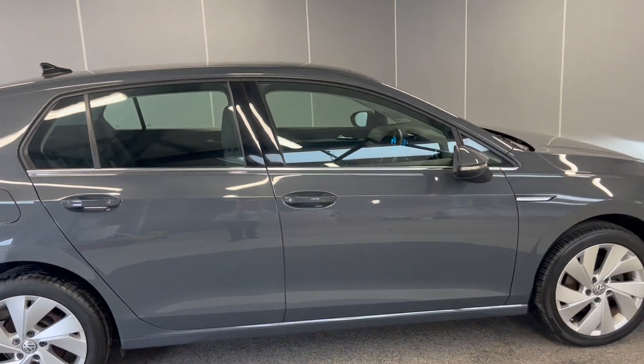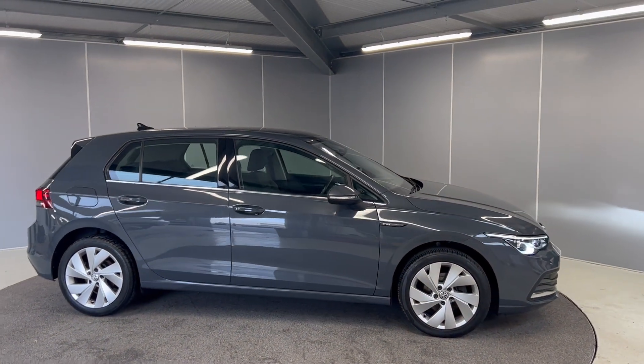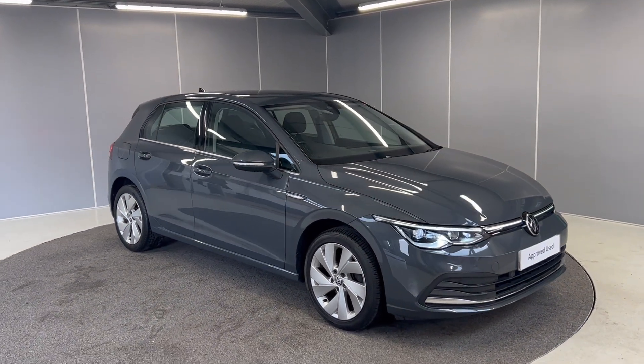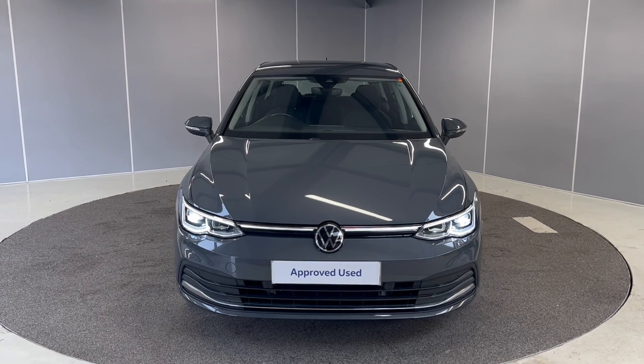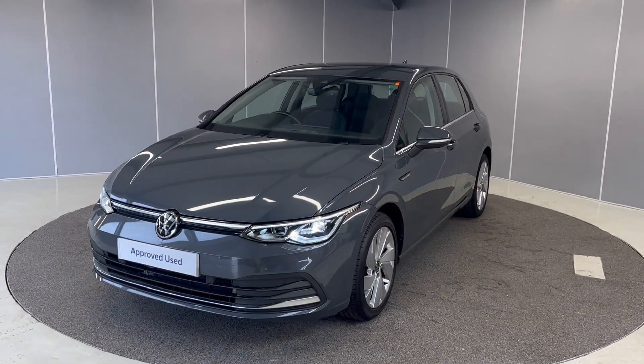And as you can see, this is a lovely car and it will not be around for too long. That's just a few features that this car comes with. So if you would like any more information, feel free to give us a call. You can call us on the number below or you can message our Facebook page, Lancaster Volkswagen, and one of our sales team will be more than happy to provide you with any more information that you might need. Thank you very much, bye for now.